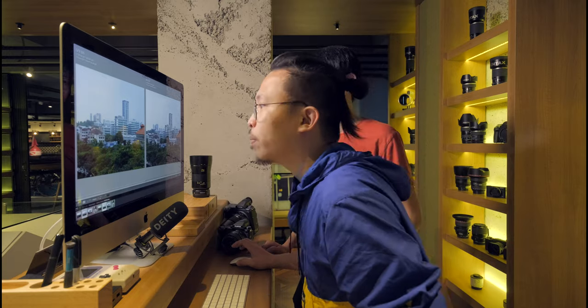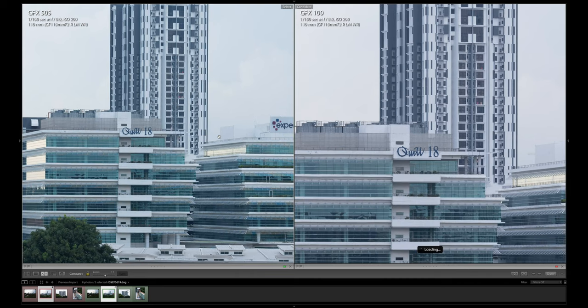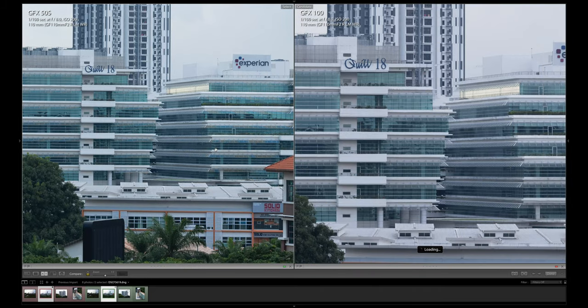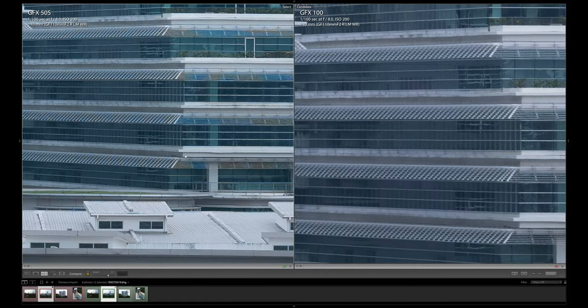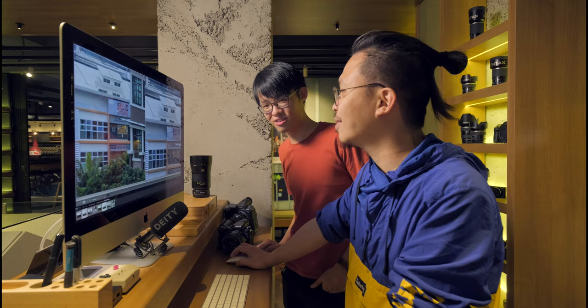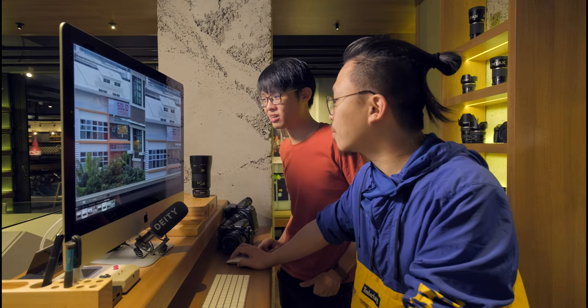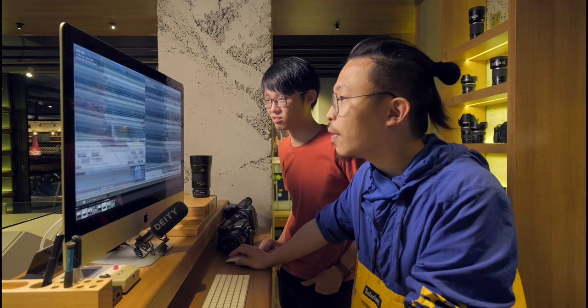At 4:2:1 you can definitely see there are more megapixels — a lot more pixels to work with on the 100 than the 50s. We're shooting on 110mm from Fusiframes at F8. That sign that says 'Quill 18' — let's go one-to-one. Is that moiré I'm seeing? Yeah, I think so — quite a bit of moiré. Let's bring it all the way in to three-to-one. It's definitely moiré on the 50s; I'm not seeing any moiré on the 100. So the 50s looking crunchier — it's got less anti-aliasing going on. It does seem like the 100 has a bit more anti-aliasing.